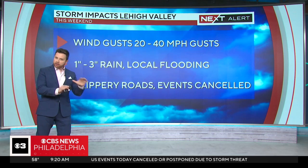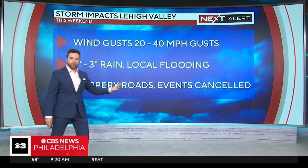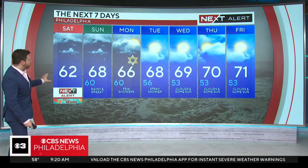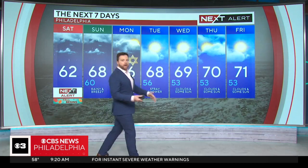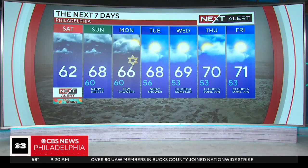Storm impacts for the Lehigh Valley: a little less severe, still not a great day — 20 to 40 mile per hour wind gusts, 1 to 3 inches of rain, some localized flooding, slippery roads, events likely canceled as well. For the 7-day forecast: after today, tomorrow is also rainy and breezy but not nearly as bad. Monday has a lingering shower possible. We have a chance to dry things out Tuesday through Friday, with temperatures finally back into the low 70s.